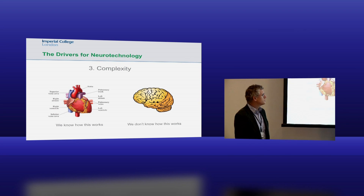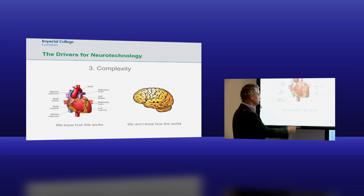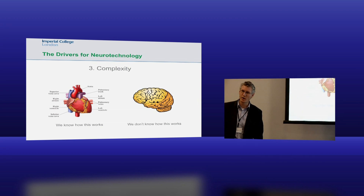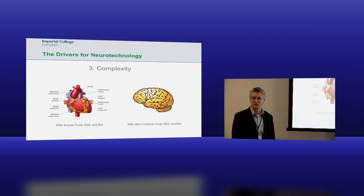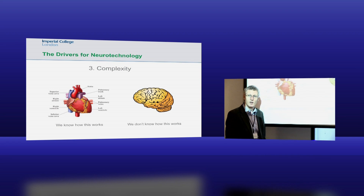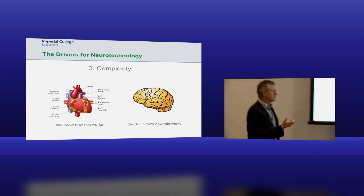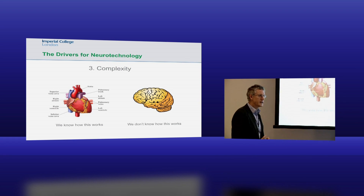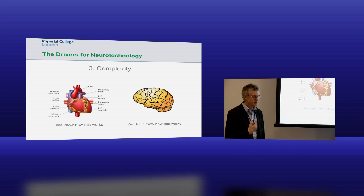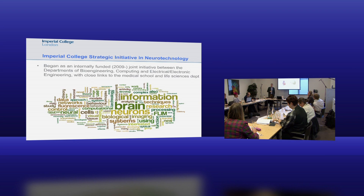The final driver is really the complexity. We know how the heart works - pretty much - and in fact we can build artificial ones. We don't know how the brain works. We've got some vague glimmerings of understanding about how a very small fraction of cells in the primary visual cortex might be processing information, but we've just started working to observe it. We need technology and solutions to basically do these things.